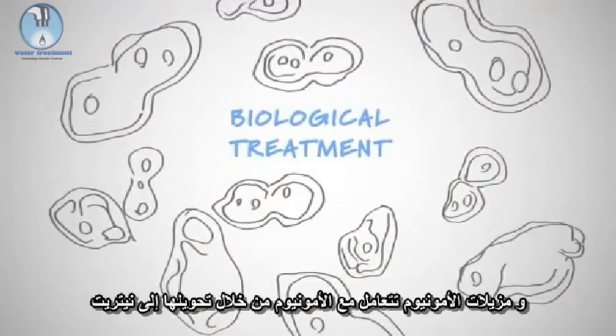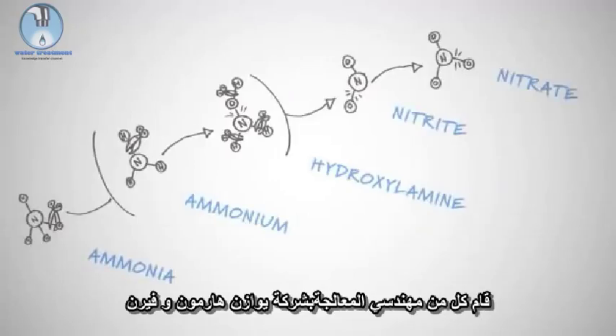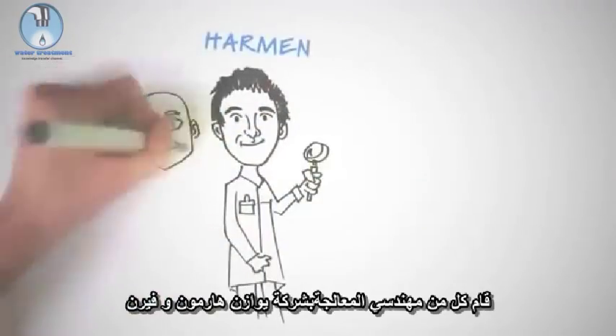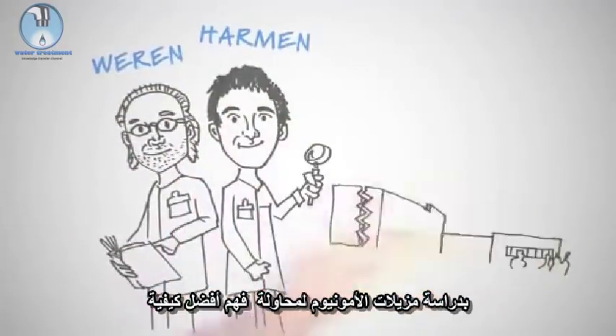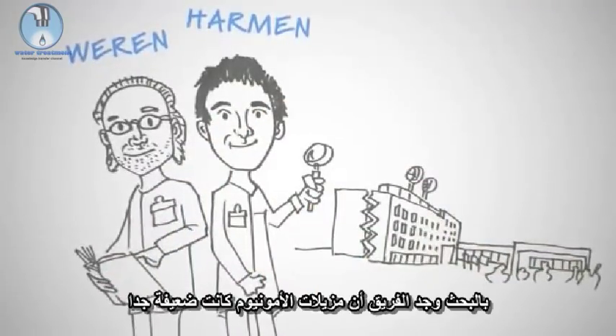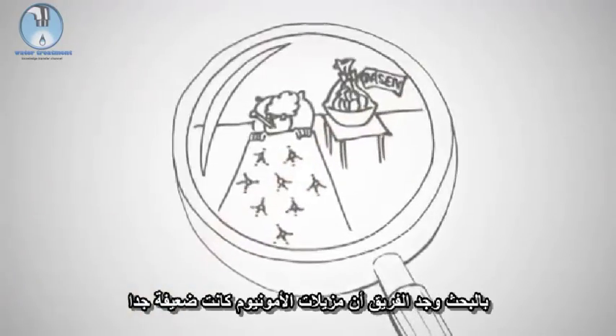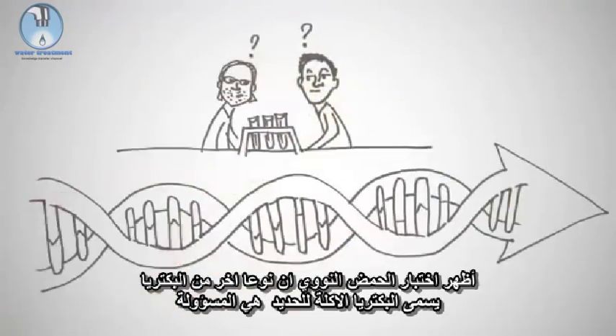The ammonium removers deal with the ammonium by turning it into nitrate, which removes the disadvantages of ammonium. Oazen process engineers Harman von der Land and Viren de Fert studied these ammonium removers to better understand precisely how they do their work. In the investigation, Viren found that the ammonium removers were very weak. A DNA test showed that other so-called iron-eating bacteria were to blame.